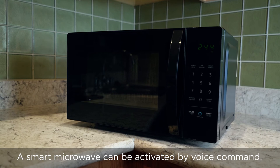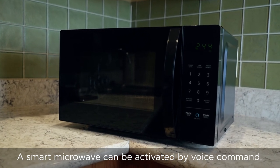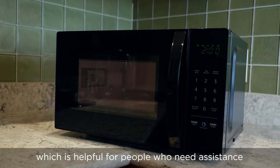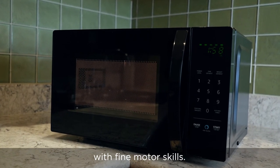A smart microwave can be activated by voice command: "Microwave on high for two minutes." This is helpful for people who need assistance with fine motor skills.